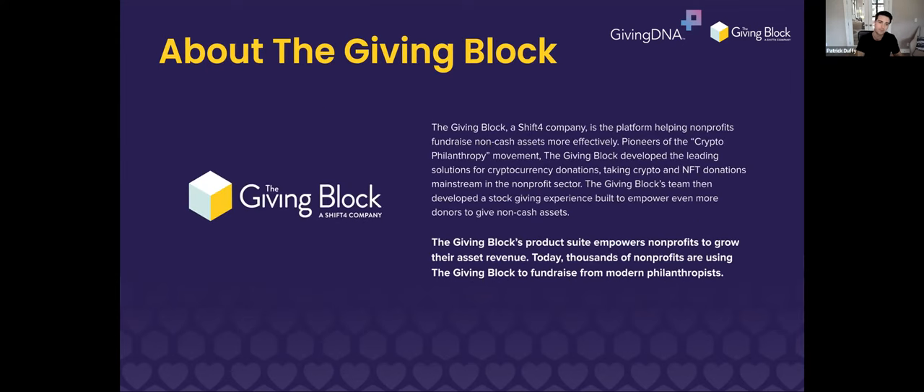About The Giving Block at a high level: we started as the popularizers of crypto philanthropy. We built the first donor-facing giving platform that aggregated charities taking cryptocurrency donations, built out profiles, ran campaigns, and created an ecosystem where people in the crypto community could give to nonprofits. We also built the main tech stack nonprofits use to take crypto donations — big and small. From there we added other non-cash giving methods driven by the same tax-incentivized behavior, including an end-to-end crypto giving tool on charity sites and a stock giving solution.